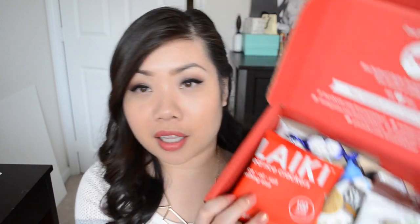So the box looks like this, and I'm going to start with the first things I see. This is from Laiki — I'm not sure how to pronounce it, let me know if you guys do. These are red rice crackers and the ingredients are rice, oil, and salt — nothing else. Let's give it a taste. That's actually pretty good! It is quite salty, but I've been craving salty snacks lately so this is nice. It only has three ingredients in it, which is pretty cool.